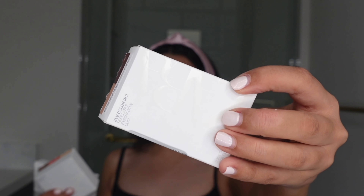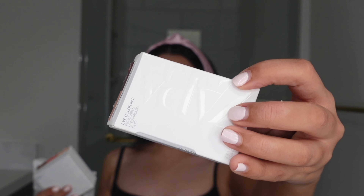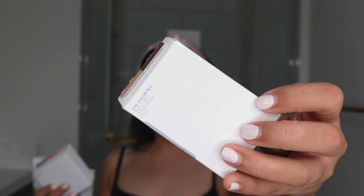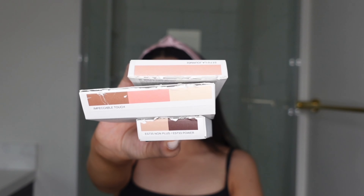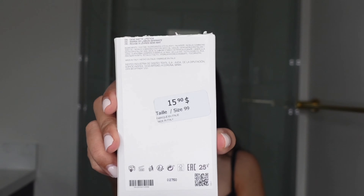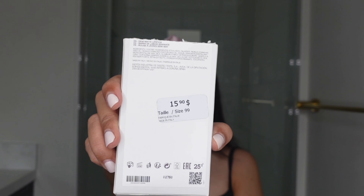I ripped open the packaging as soon as I received the package — I was just way too excited to see what the products look like. I want to talk a little about the information on the packaging. On the front you'll see 'Zara' written in a shiny finish, and the name of the product itself. On the top of all three products you can see the shade names, which shows you exactly what the product looks like inside.